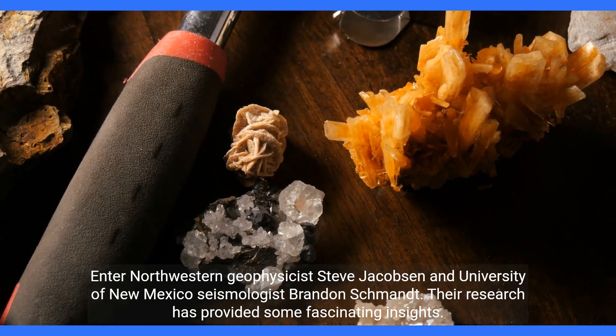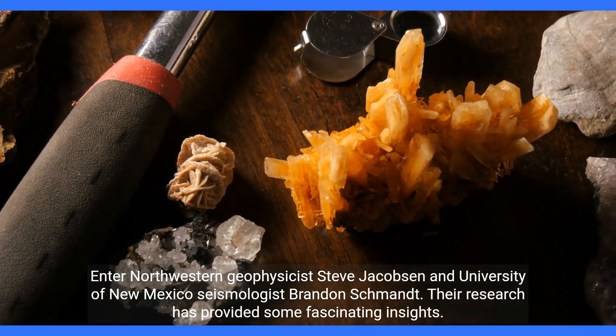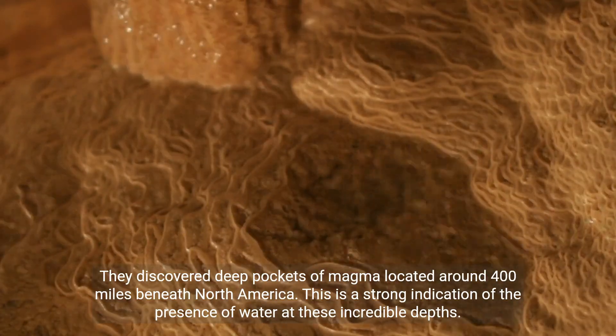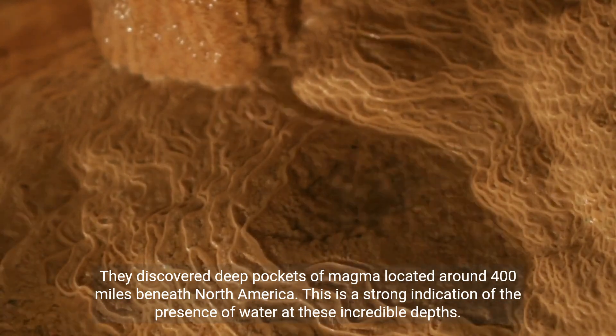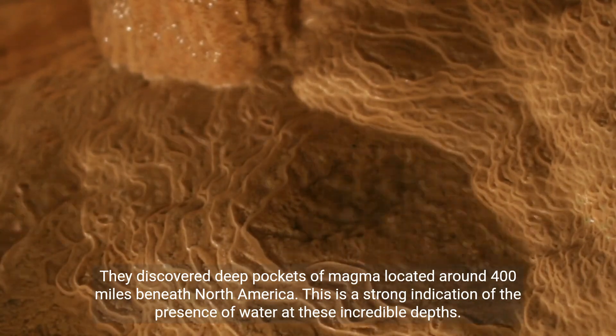Enter Northwestern geophysicist Steve Jacobson and University of New Mexico seismologist Brandon Schmantt. Their research has provided some fascinating insights. They discovered deep pockets of magma located around 400 miles beneath North America, which is a strong indication of the presence of water at these incredible depths.